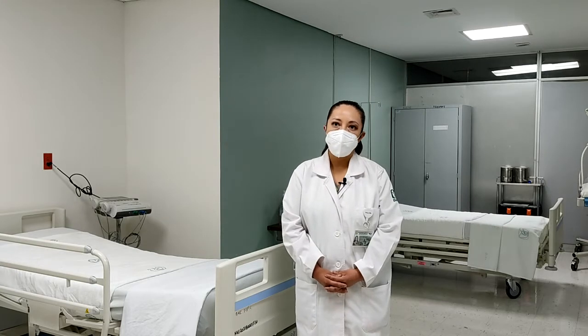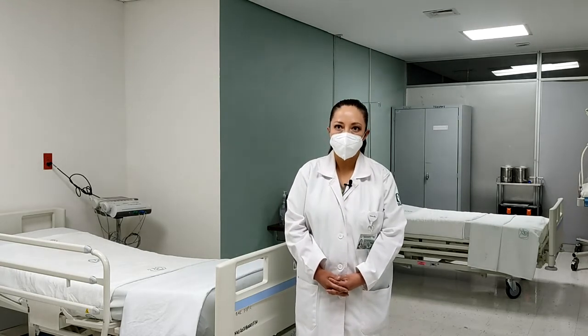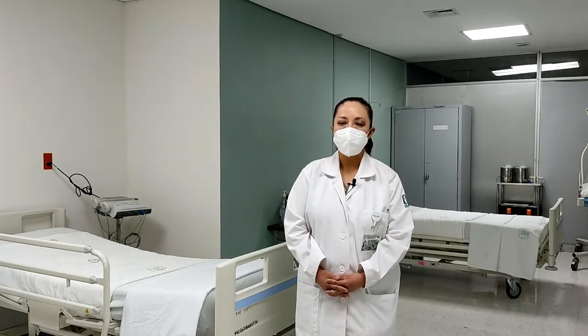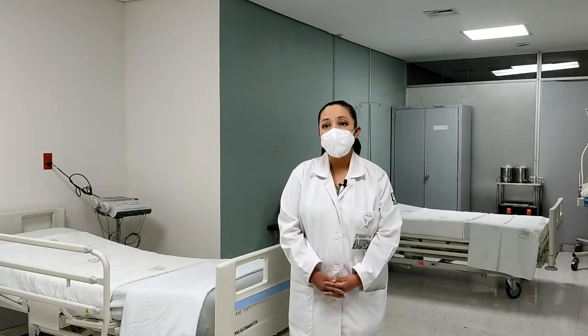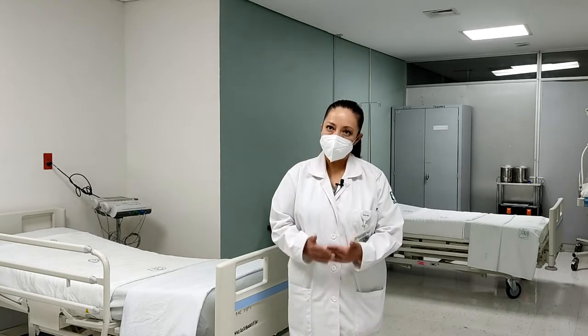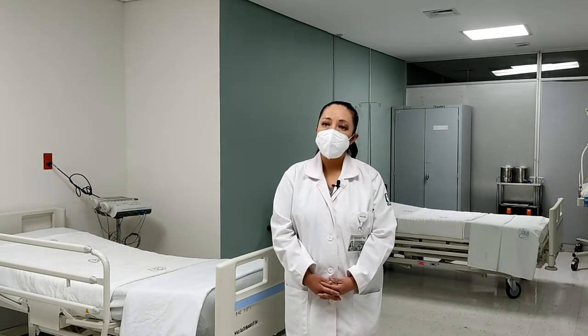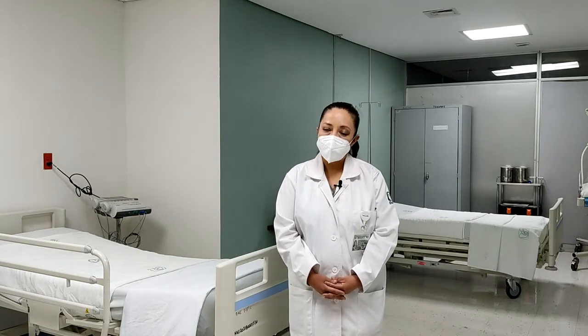Por el momento se cuenta con una enfermera y con un médico ginecóbstetra. A nivel del instituto, es la primera sala que se ha realizado. Se han atendido más de 300 pacientes y las pacientes se llevan una satisfacción de haber estado en esta sala.